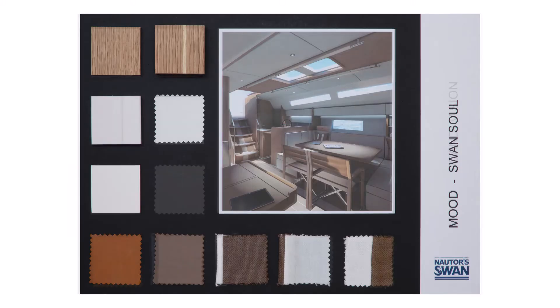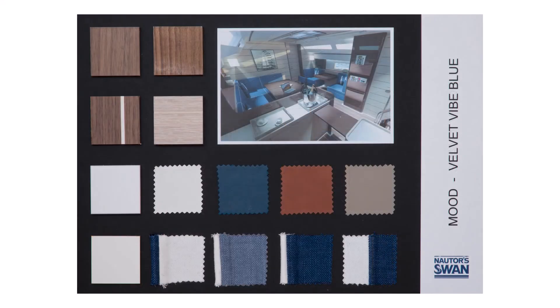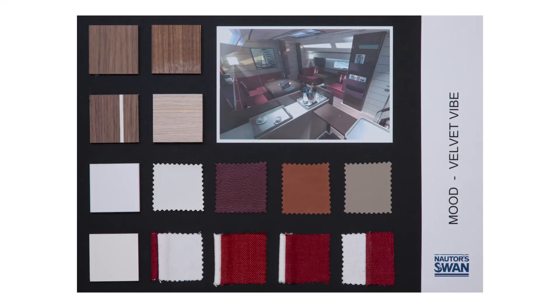We have an interior designer, Misa Poggi, for these yachts, and she came up with three different options — we call them moods. The tour of today ends here, but we are very much looking forward to meeting you in Pietarsaari soon. Thank you for watching this video.